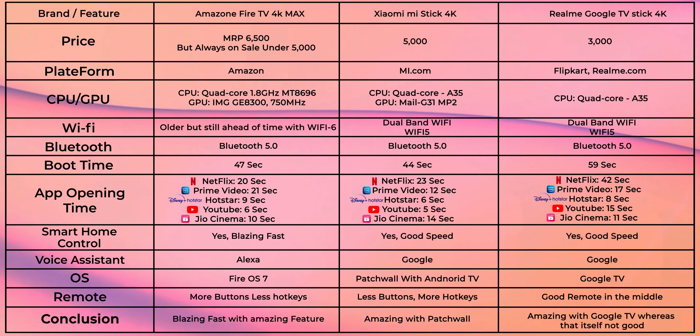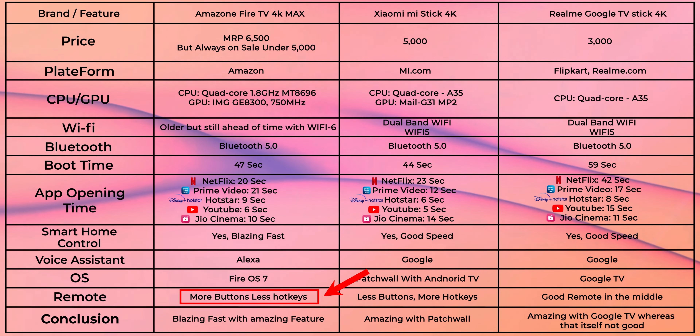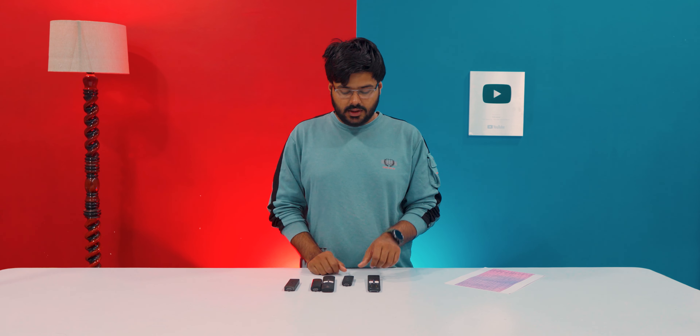For user interface ranking: the best experience is on Amazon Fire TV, second is Xiaomi Mi TV Stick due to Patch Wall, and third is Realme Google TV Stick. For hotkeys, the Amazon Fire TV remote has the most, but to mute you have to double-press the volume-down button instead of a dedicated mute button.